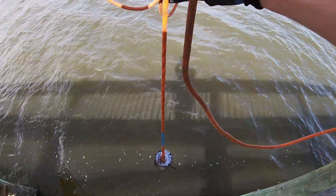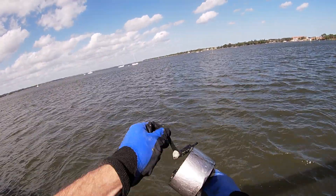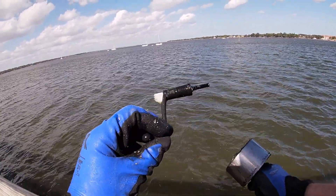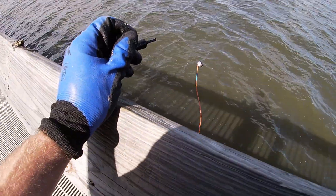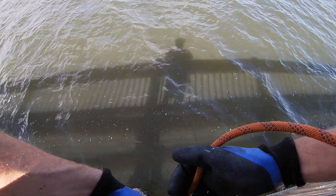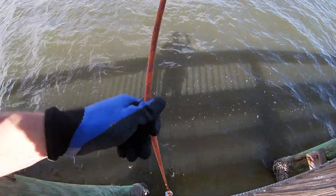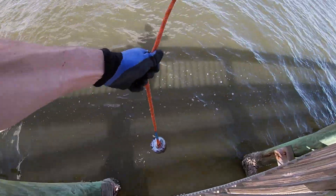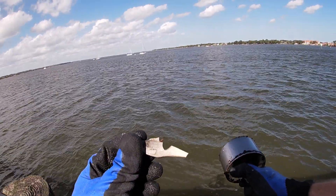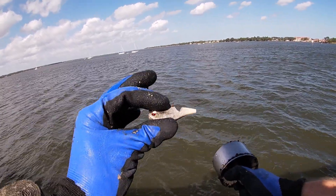Something's hanging off of there. Part of a rod and reel on that one. Well heck yeah, we are finding some stuff. Something's on there - is that fishing gear? It is. Oh man, it literally looks like something took a bite out of it. Won't be able to repurpose that one, but that's a pretty cool find.